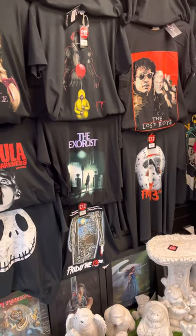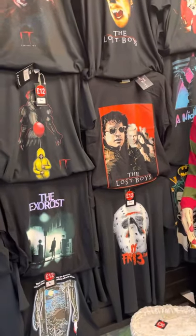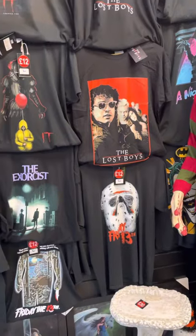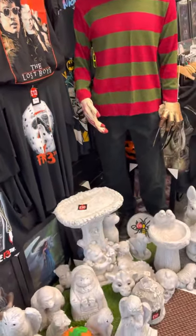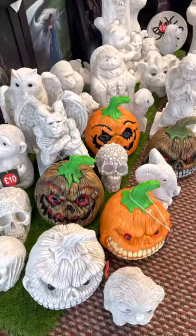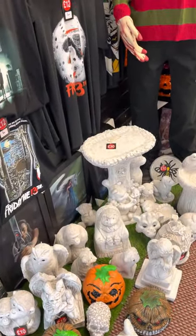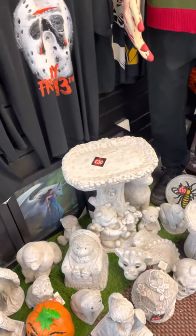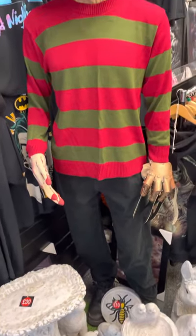We do merchandise from the films, the comics, the superheroes, and as you can see we're very well stocked on the Halloween t-shirts and the horror t-shirts — these are all on our twelve pound range. Just to remind you we are still doing the stone ornaments. We've got these really cool pumpkins in at the moment, they're fifteen pound painted. The stone ornaments start from five pound — we have bird baths, that kind of thing, a Manchester bee — so well worth a look.